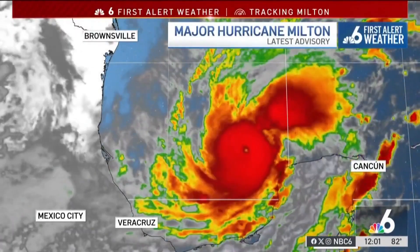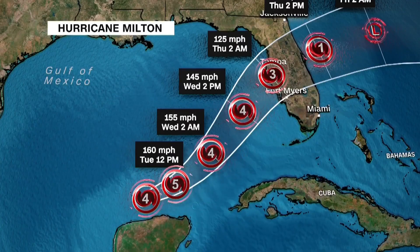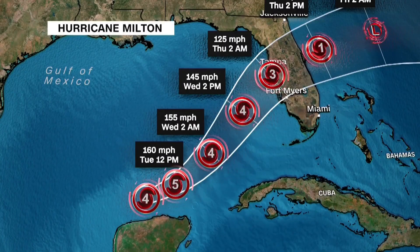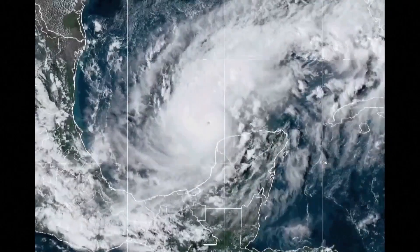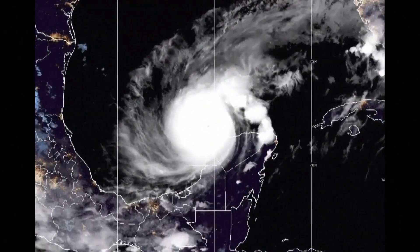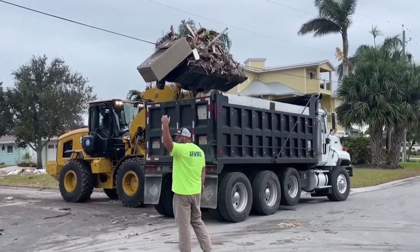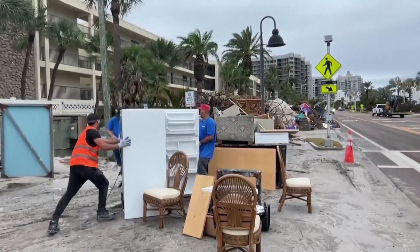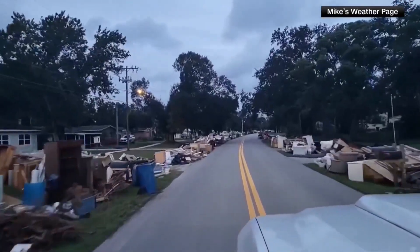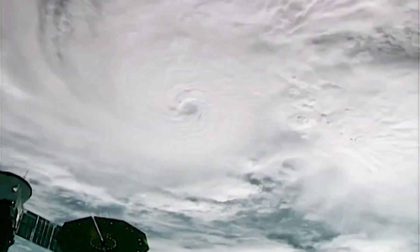Hurricane Milton's rapid intensification and devastating impact have reignited the debate about the role of climate change in fueling more powerful storms. Warmer ocean temperatures and higher sea levels are creating the conditions for hurricanes like Milton to become more frequent and more intense. Scientists have warned that as the planet continues to warm, storms will not only become stronger but also more unpredictable, with rapid intensification events like Milton becoming more common. The Gulf of Mexico, where Milton gained its strength, is a hotspot for these types of storms due to its warm waters and proximity to the U.S. coastline. Governments and communities must now face the reality that hurricanes like Milton are no longer once-in-a-lifetime events, but a new normal.